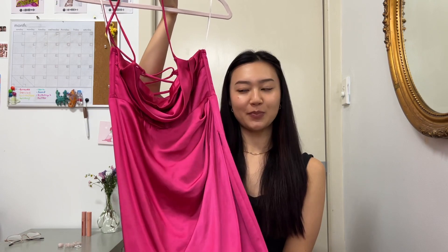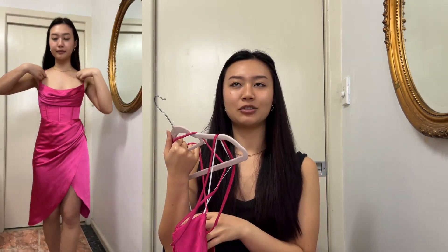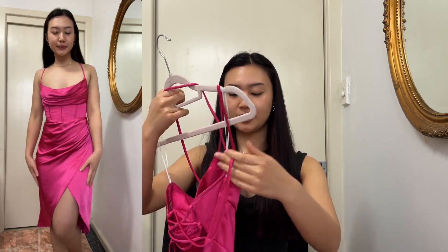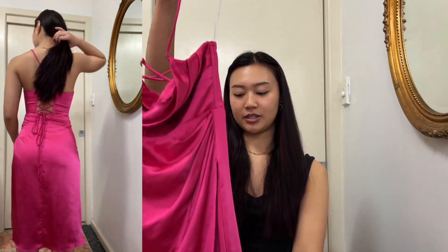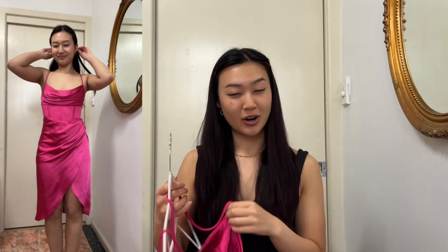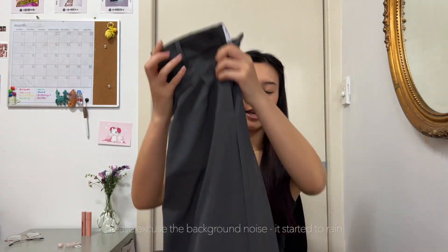Finally, I got this hot pink dress — this was for my graduation. I bought it like two days before the ceremony, very last minute. It's a beautiful fit, like a House of CB dupe. I got this from Bolly Girl in Westfield Liverpool — they have a lot of nice dupes at affordable prices. This was about $50, and I'm so glad I found it right before graduation.